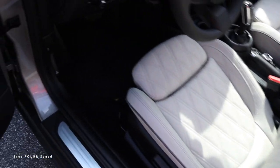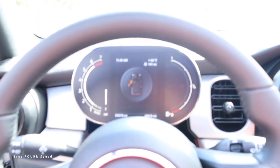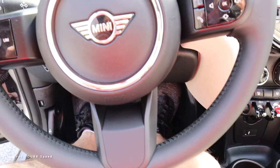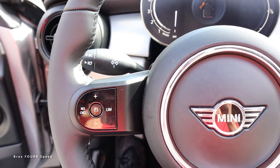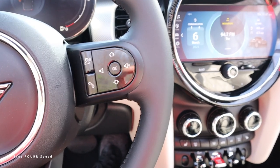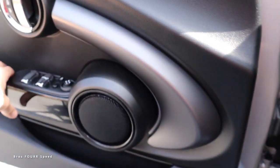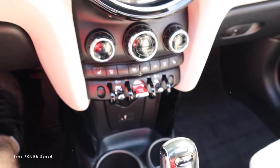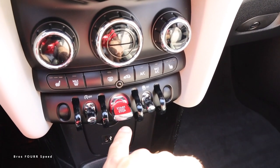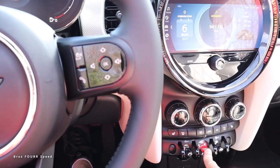Moving to the front seats — it's a low car so it's easy to enter and exit. The entire steering wheel is wrapped in solid leather with the Mini badge right in the middle. On the left side are all the cruise control settings; on the right side, Bluetooth and voice commands along with radio volume. The engine start toggle is right in the middle of the console — just hold it down and this will fire up.